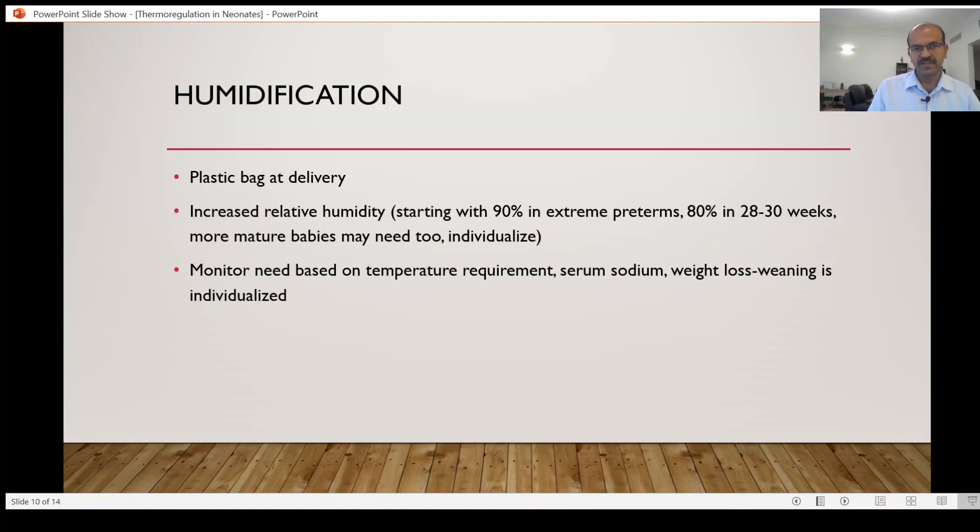When you humidify, it works like magic — you can actually maintain the temperature of the baby. For the same reason, if a baby is struggling to maintain temperature, when you start dropping the humidity, put it back up. Monitor the sodium and monitor the weight of the baby. If any of these are problems in the first few days in an extreme preterm, always play around with the humidity and increase it — don't hesitate.